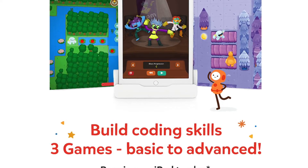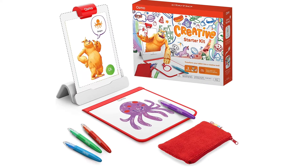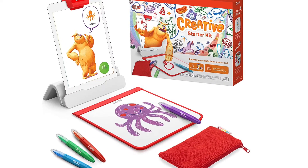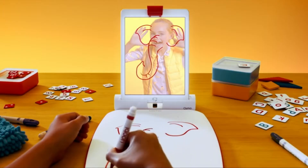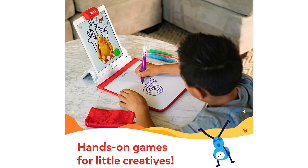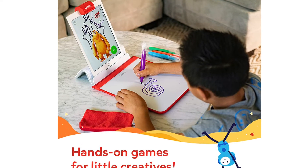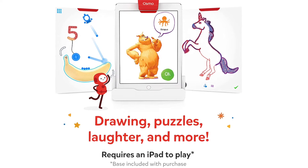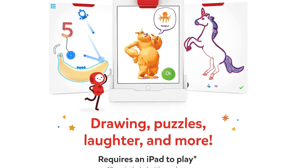Osmo also sells an art starter kit. The creative starter kit is perfect for budding young artists who love seeing their creations come to life. Some of the skills learned with this kit are drawing, listening, speed of drawing, visual thinking, problem-solving, physics, creative problem-solving, and fine motor skills.